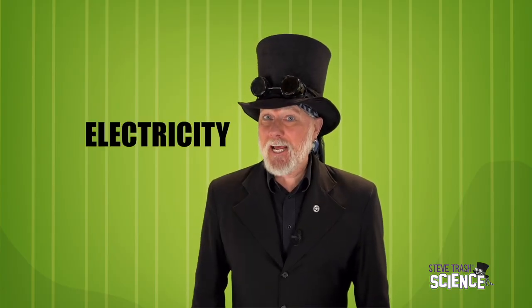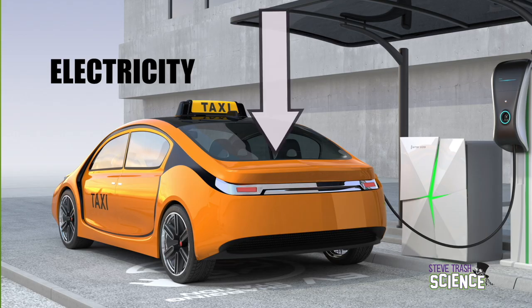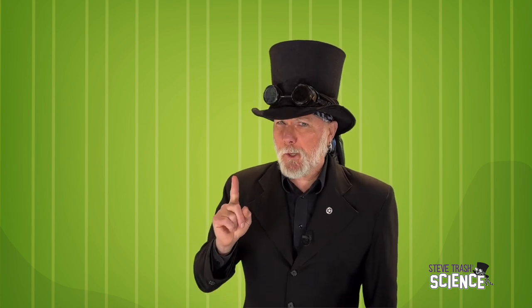So many things in our lives today are powered by electricity. Most of our toys, lights, and even some of our cars run on electricity. Today, we're going to explore electrical circuits. It's important that you do so with a responsible older person.